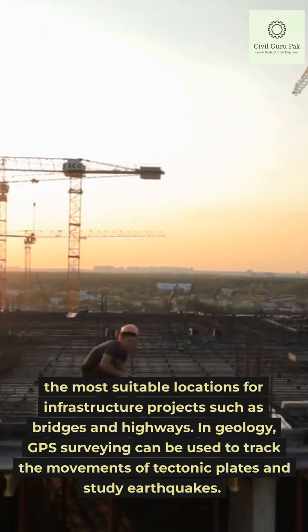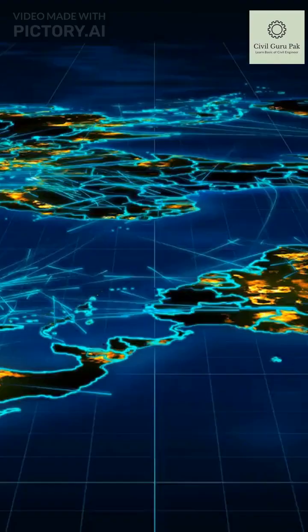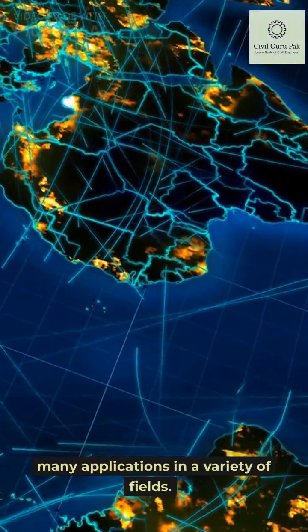In geology, GPS surveying can be used to track the movements of tectonic plates and study the Earth's surface. Overall, GPS surveying is a powerful tool for accurately measuring and mapping the Earth's surface, and has many applications in a variety of fields.